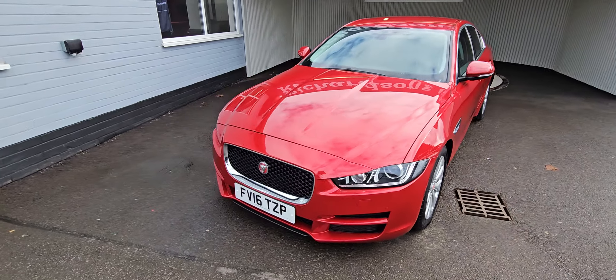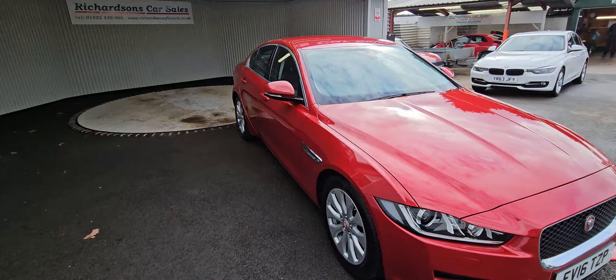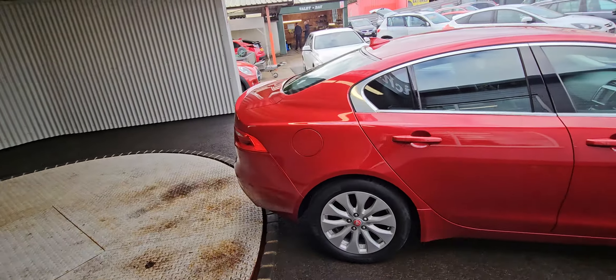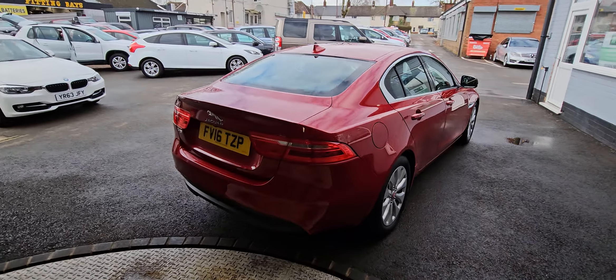Hi there, Richardson's Car Sales. Just hearing around the 2016 16-plate Jaguar XE. It's the Portfolio D Automatic, so it's the 2-litre turbo diesel, 160 brake horsepower.